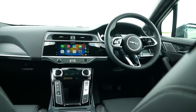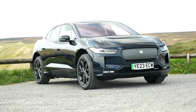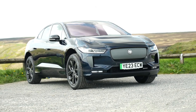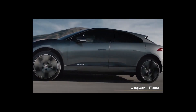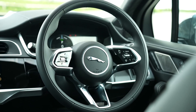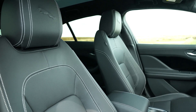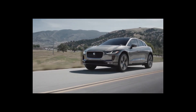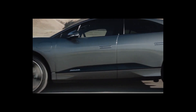2024 Jaguar I-PACE. The 2024 Jaguar I-PACE is a good luxury compact SUV for a number of reasons. It has a sleek and stylish design, a luxurious interior, and a powerful electric powertrain. It also gets up to 246 miles of EPA-estimated range, making it a practical choice for everyday driving. The I-PACE is powered by two electric motors that produce 394 horsepower and 512 pound-feet of torque, giving it a 0–60 mph time of 4.5 seconds and a top speed of 125 mph.